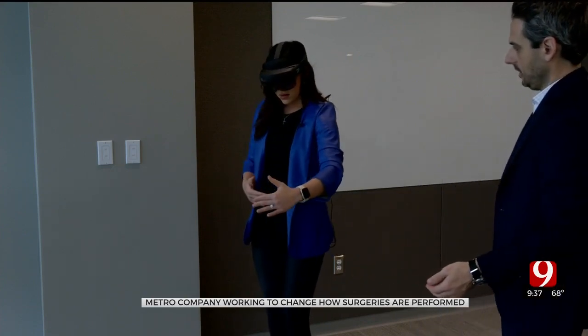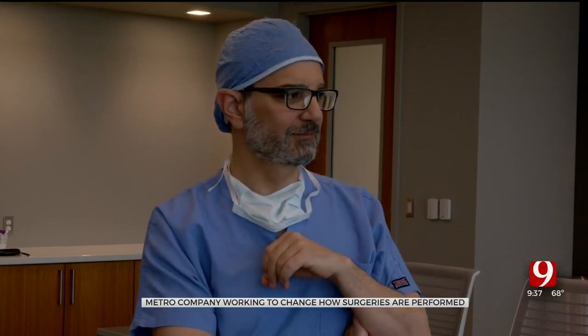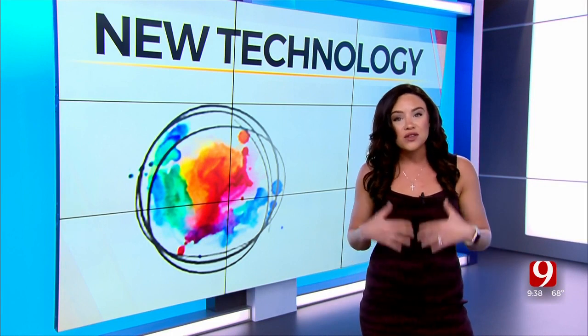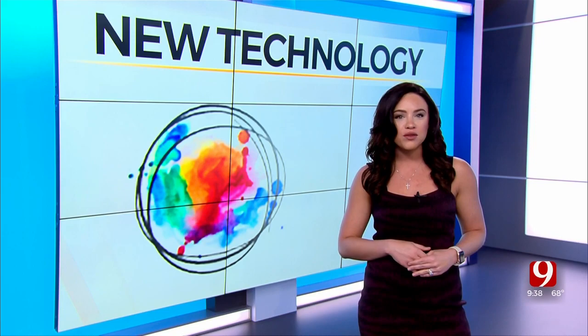For Dr. Alum, who primarily works on children, he believes this technology is life-changing. "This technology is making a difference today and it will make a difference hopefully throughout the country." This is just one of the businesses that is part of the Oklahoma City Innovation District — be on the lookout as we show you more in the coming months.